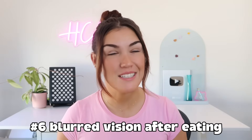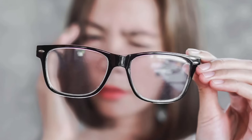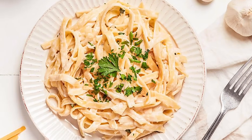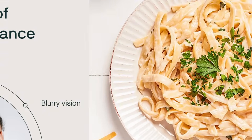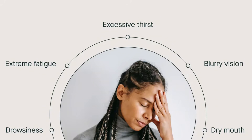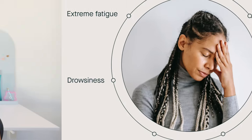Number six is blurred vision or difficulty focusing, especially after meals. Have you ever eaten lunch or dinner and then felt like your eyes were a little blurry or your brain just went foggy? This can happen when your blood sugar spikes and then crashes after a meal. When you're insulin resistant, your body can't handle glucose efficiently, especially if the meal was high in carbs or sugar. The results can be blurry vision, trouble focusing, or even a little lightheadedness, because your blood sugar swings affect how your brain and eyes function — they are very sensitive to glucose levels.